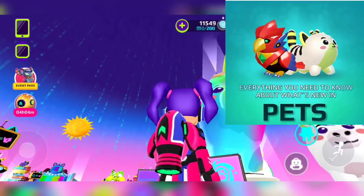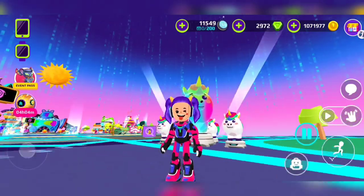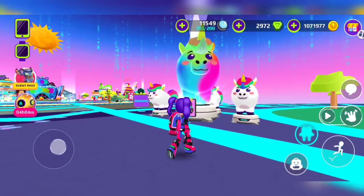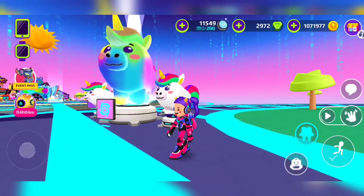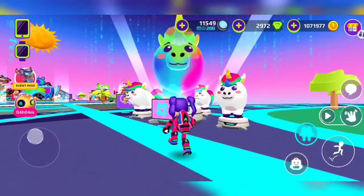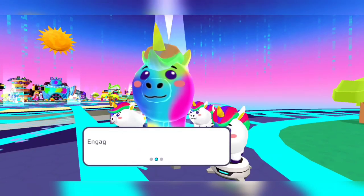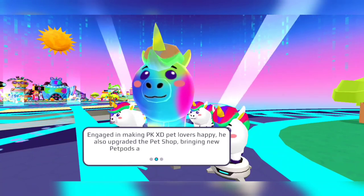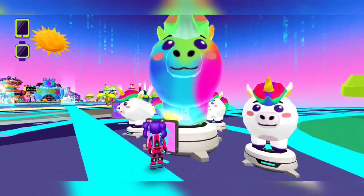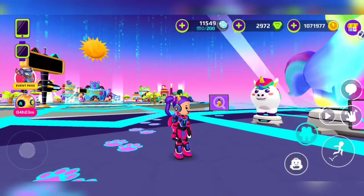So here it says everything you need to know about what's new in pets — ooh, mysterious! Three unicorns make a special unicorn, and that's going to be the new update where you have to level up. You need three unicorns at level five to make a special unicorn. Every pet works the same way — for example, three cats at level five make a special cat.